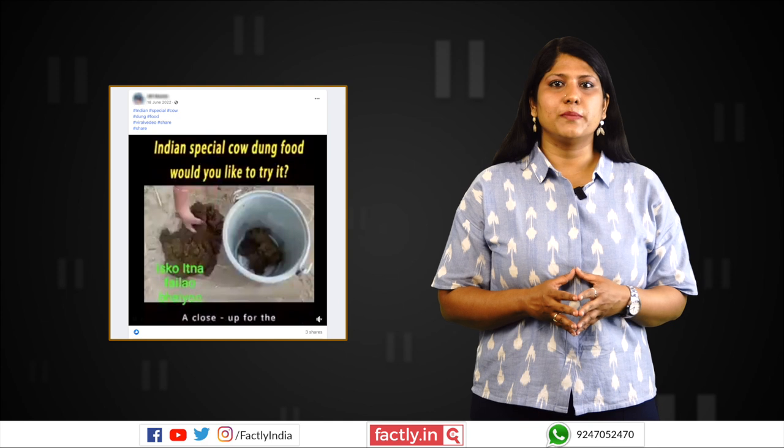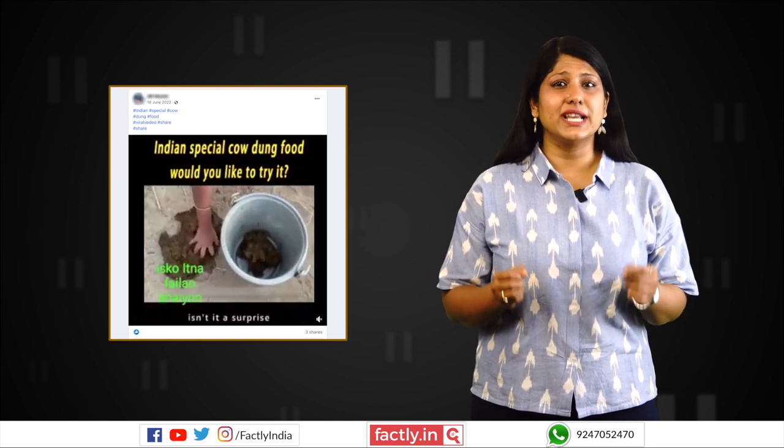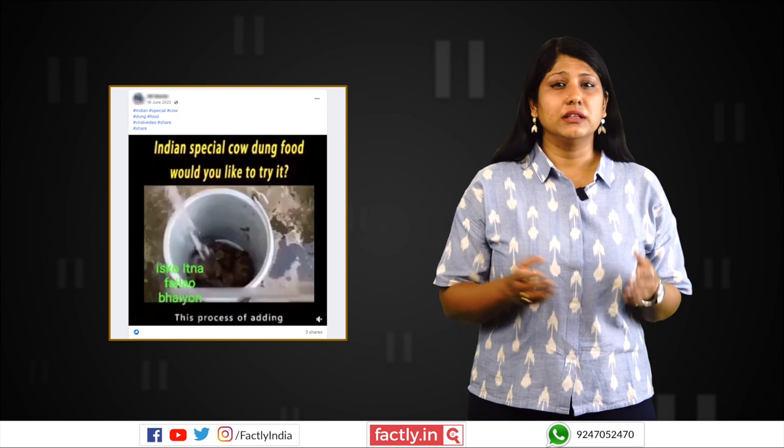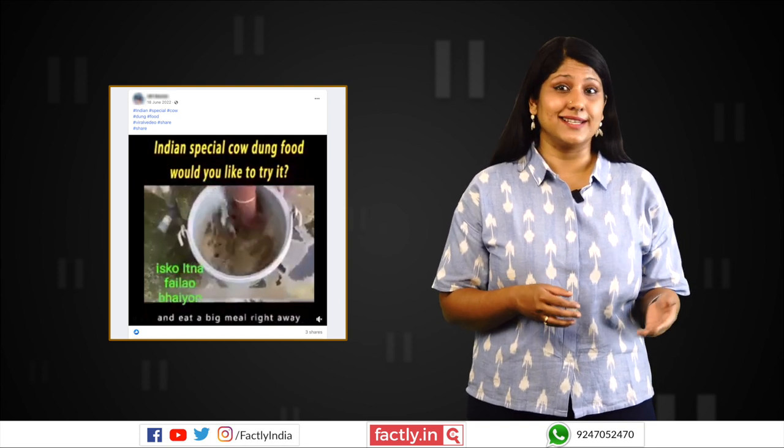A video is being shared on social media platforms with the claim that it shows the process of making a special Indian cow dung food item. The posts imply that the food being made in the video has cow dung as an ingredient.